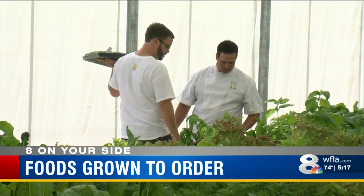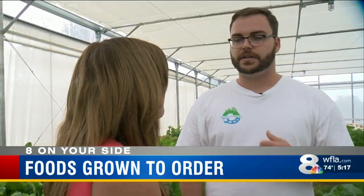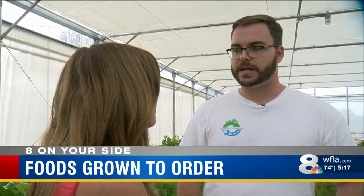And the best part is it's good for you. This is real food. You can really taste the flavor in it, you can smell it. It's really high quality nutrition for your body.